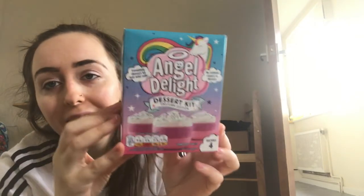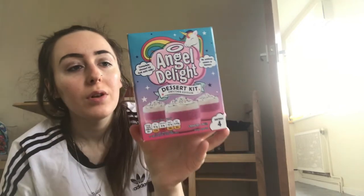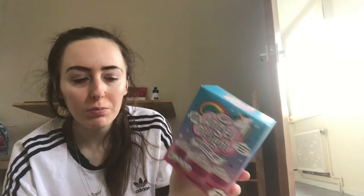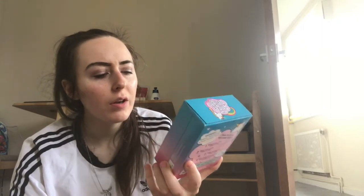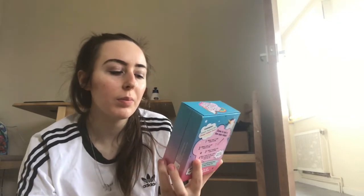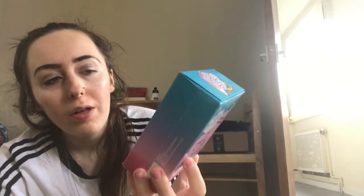The first thing I'm going to start with is this Angel Delight dessert kit, unicorn edition, which I cannot wait to try because I used to eat Angel Delight all the time — the pink one and the chocolate mousse one. It's strawberry! I've had a similar one but I thought these were limited edition; I didn't realize they still do them.